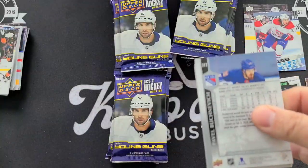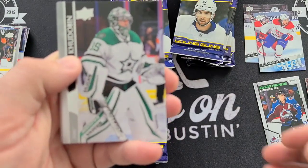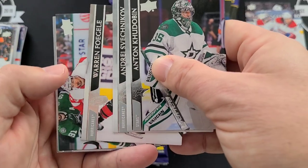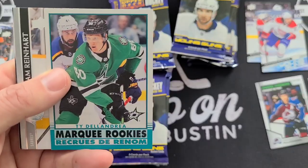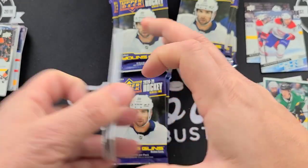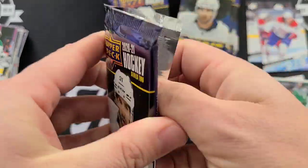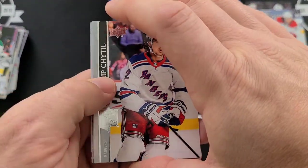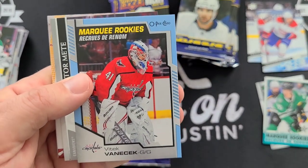When is Series 1 dropping, guys? Let me know in the comments — seems like there's always a delay these days. Series 2 is going to drop before Series 1 or something! Got a Marquee Rookies Retro — Andrea... and Vitek Vanacek Marquee Rookies blue border.